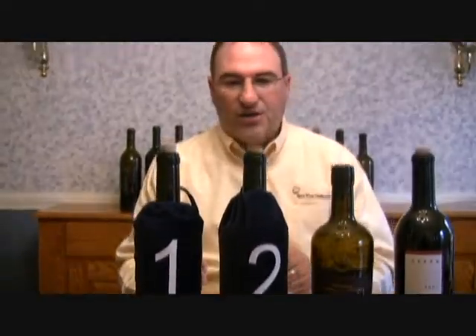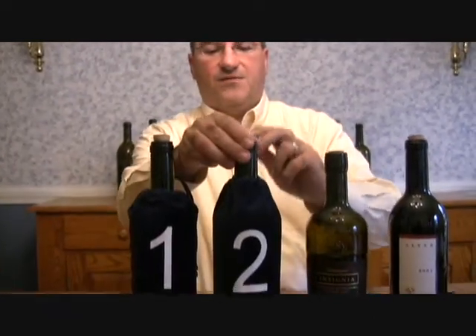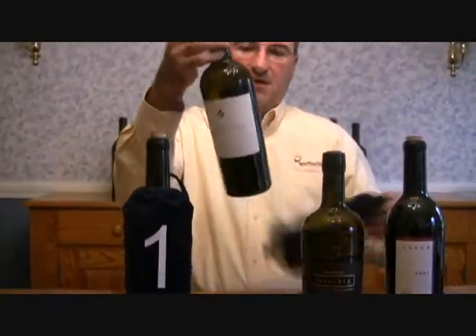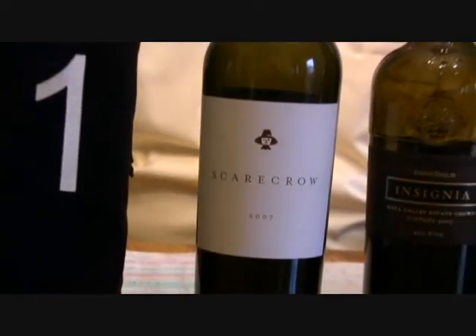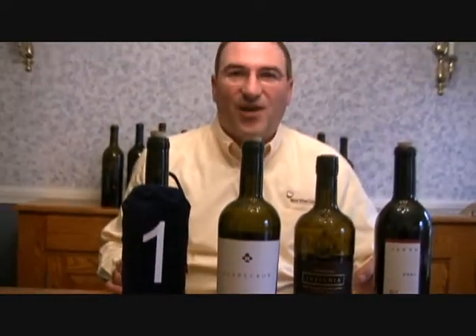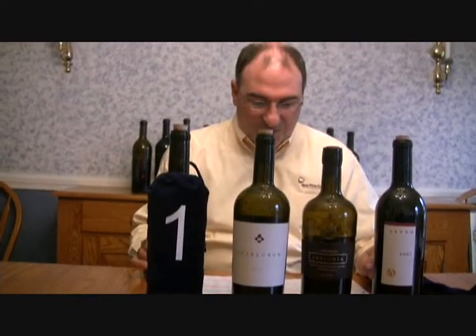Now we're down to our final two wines. The second place finisher was the 2007 Scarecrow. The group came to a consensus and scored this wine 94 points. We didn't quite reach Robert Parker's 100-point score, but it finished in second place with 94 points from the panel — a very impressive wine from the Rutherford region of Napa Valley.